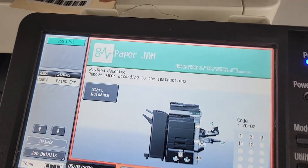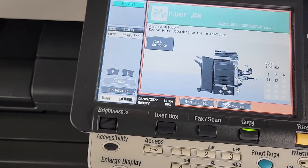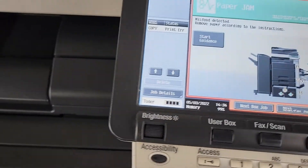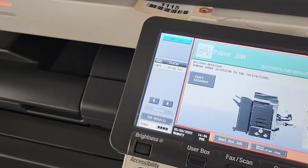Other than that, it used to copy just fine. This is actually one of the copies that it produced. It does have a life warning on an L4, which is usually the developing unit in the black drum, so that would need to be replaced.